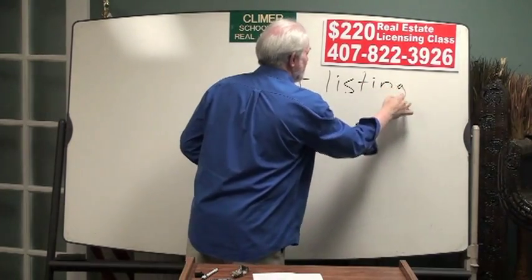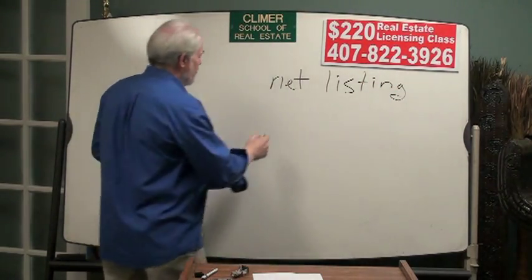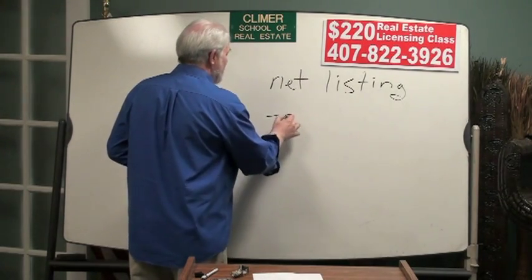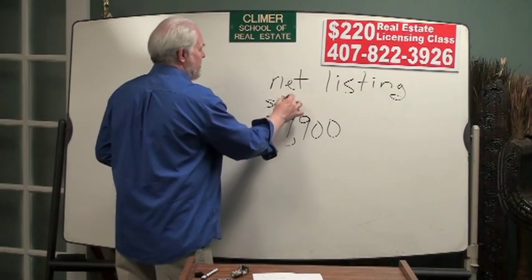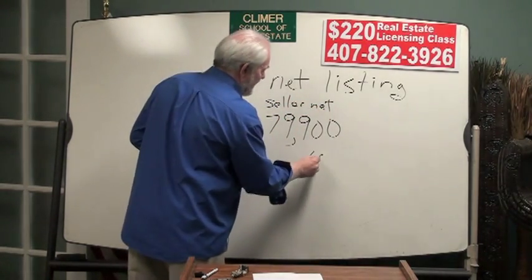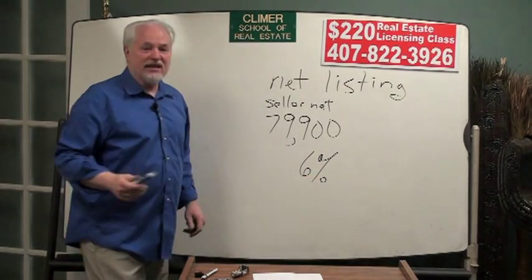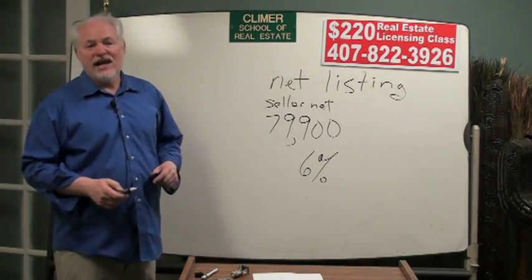The concept of a net listing is this: if Mr. Seller says to Mr. Realtor, 'I want to net $79,900 for my house,' and Mr. Realtor says, 'I want a 6% commission,' the question is: what is the price of the property?